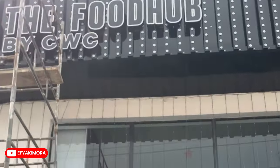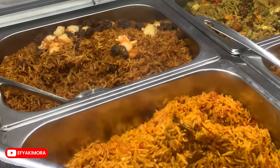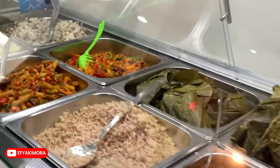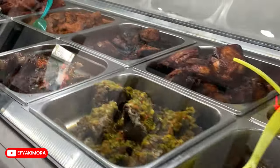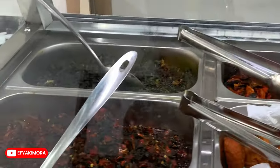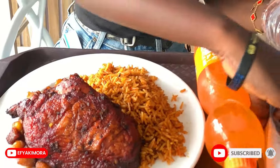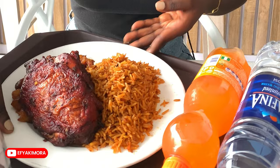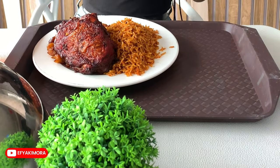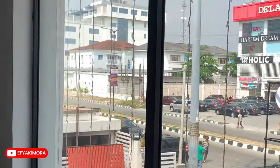I also visited one restaurant in Lekki, Lagos called the Food Hub to try Nigerian jollof rice. How their foods are displayed looks so delicious and appetizing. My jollof is here — jollof rice and chicken and also plantain. Here they have different types of jollof rice. I asked the woman, 'I'm buying jollof rice,' and she said, 'Which one?' So I had to point and make a selection.